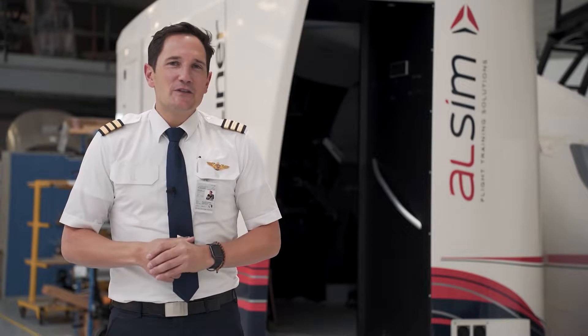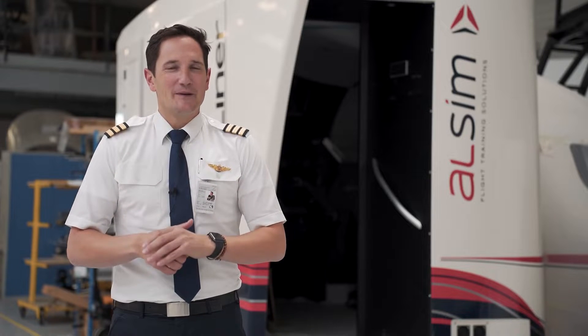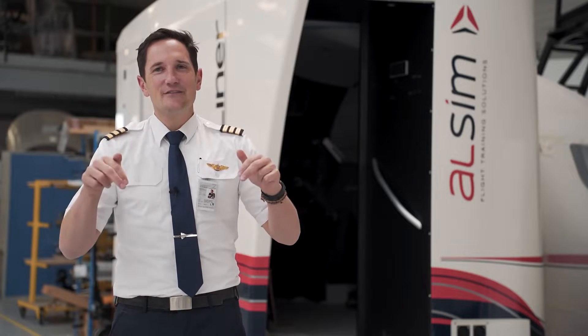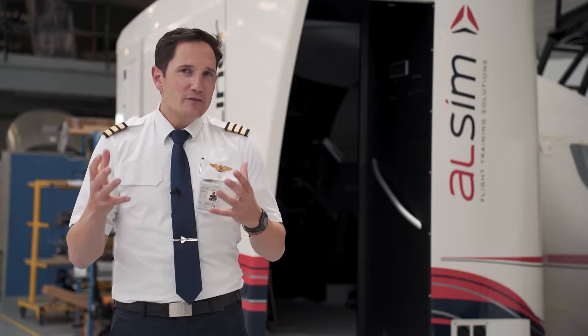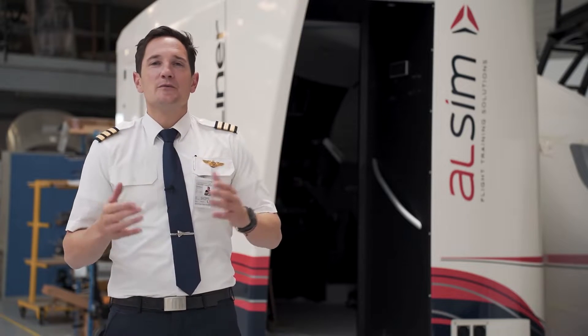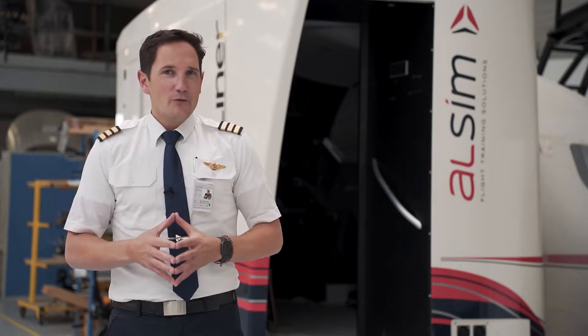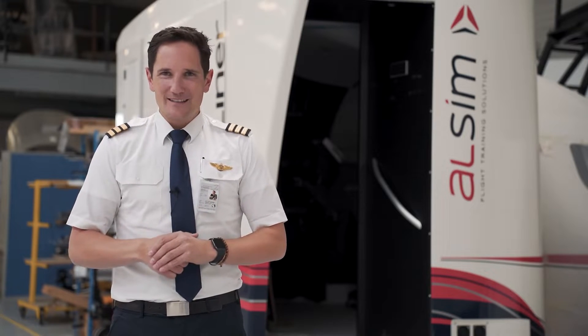Hello everyone and welcome to ALSIM headquarters in the beautiful city of Nantes in the northwest part of France. In this video we would like to give you a brief introduction of the ALSIM airliner simulator, which comes with a fantastic feature being reconfigurable from Boeing and Airbus philosophies.